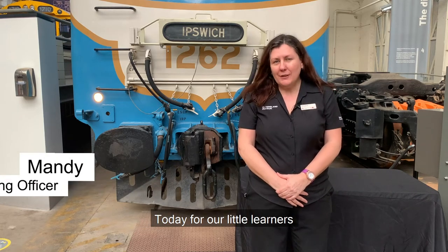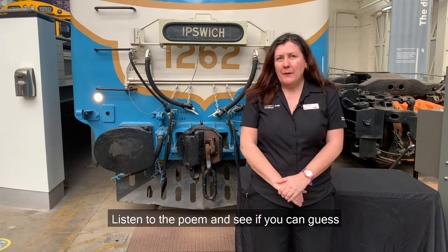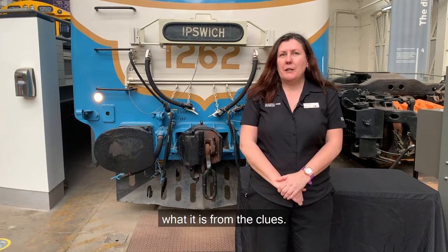Hi, I'm Mandy from the Museum. Today for our little learners I have some special things to show you from the ocean. Listen to the poem and see if you can guess what it is from the clues.